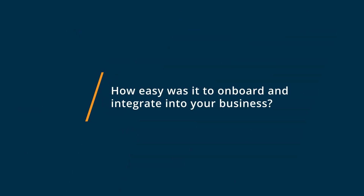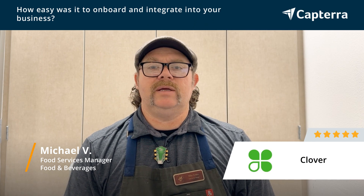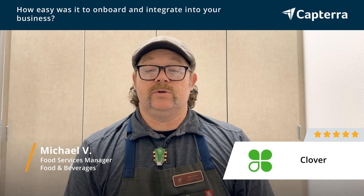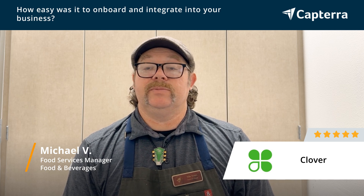Getting started with Clover was very, very easy. It's almost a plug and play. No real training needed, and anything you do need is available on YouTube to watch, and it makes it very easy to learn something you don't know.